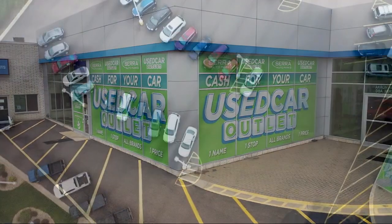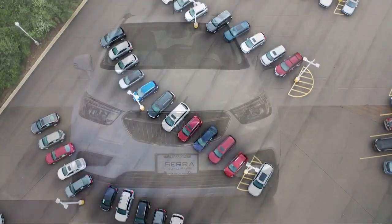Welcome to Sarah Auto Park, and here's a look at one of our great vehicles for sale.